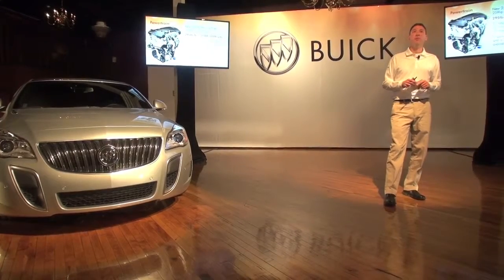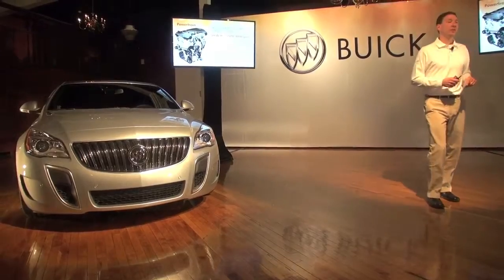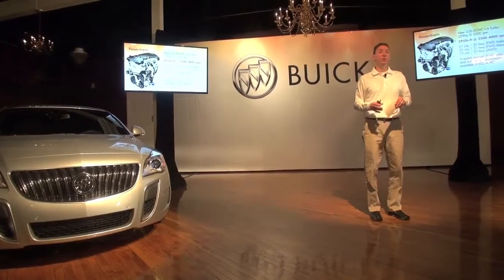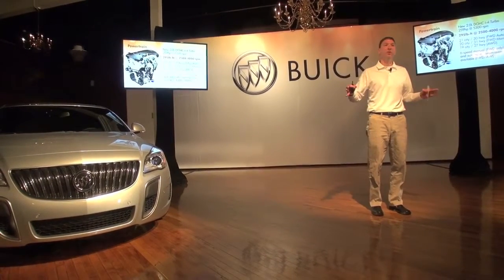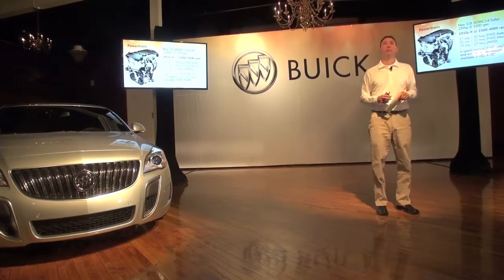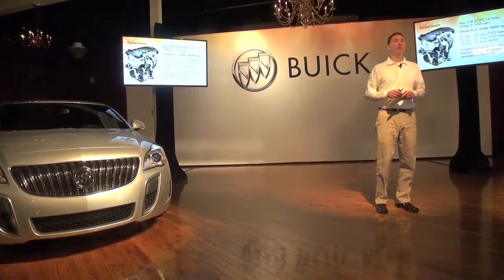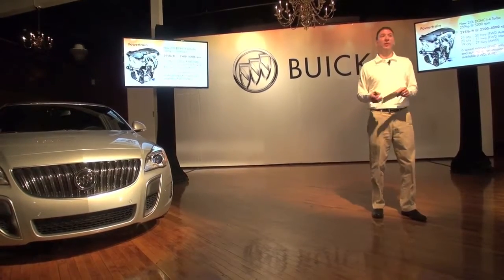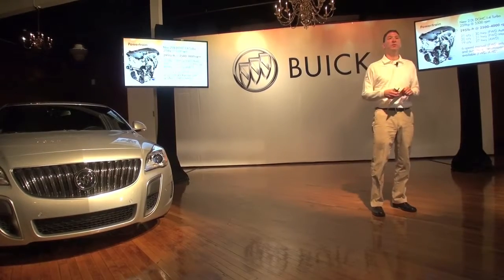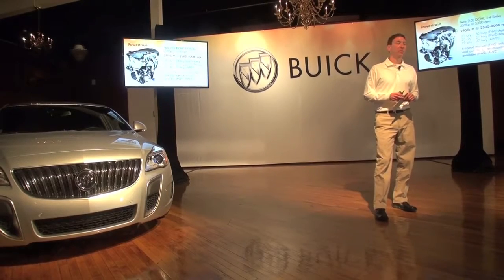From a powertrain perspective, the only engine available in the GS is that turbo. What's different is the max torque range goes from 3,000–4,000 RPM as in the Regal, to 2,500–4,000 RPM — a wider max torque range. On the GS in front-wheel drive only, you also get a 6-speed manual. The question is asked why not offer that manual with all-wheel drive — simply put, there aren't enough takers. There's no technical limitation; if demand were there we could do it, but we can't substantiate it for the number of hand-raisers right now.